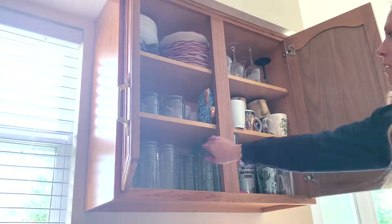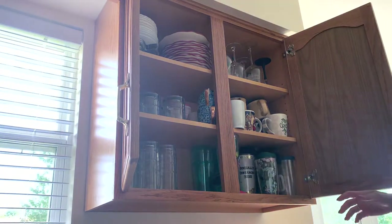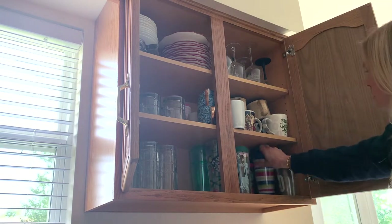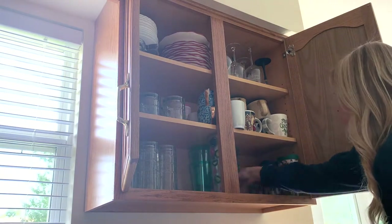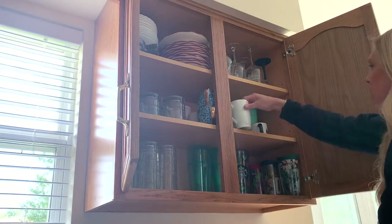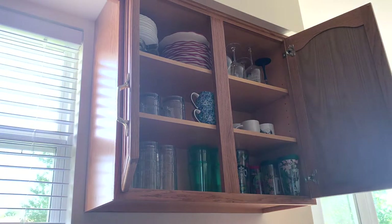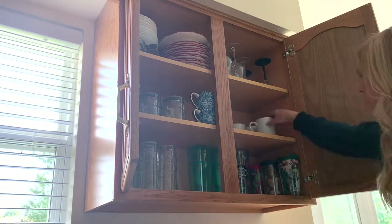This is the cabinet I'm going to start with first. It's basically everyday drinking glasses — quote-unquote adult drinking glasses. This is where we've always kept the glasses meant for adults. The kids have always had a separate spot because they had sippy cups and cups with lids and there were quite a few of them. Now that they're older, it's not something we really have to worry about anymore. So I really want to pull everything out, see what I can purge, combine from the other cabinet, and try to get all our drinking glasses in one spot.